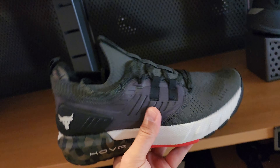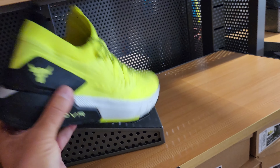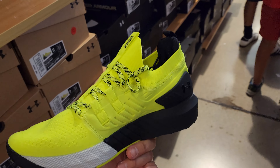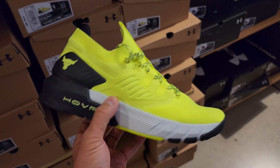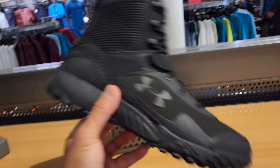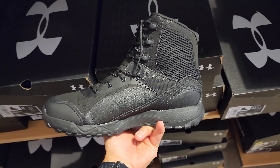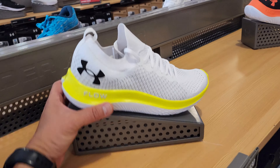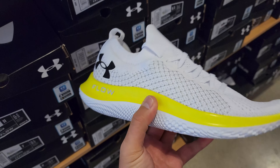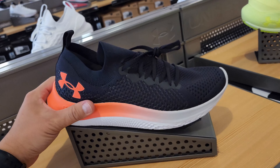Project Rock 3s in camo colorway going for $140. They say 50% off event but none of the premier shoes are 50% off. They just released a UFC version of the Project Rock shoes. $140 for those. They are known for their boots — at least you get 40% off, $110 at 40% off, that's decent. Charge Rogue 2.5 goes for $80 at 40% off. They did incorporate the Flow midsole into some running shoes — the Velocities at $130, super light.